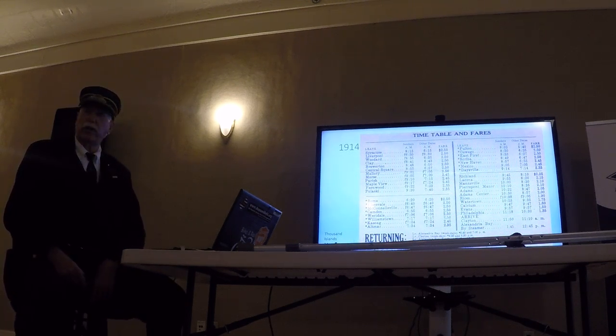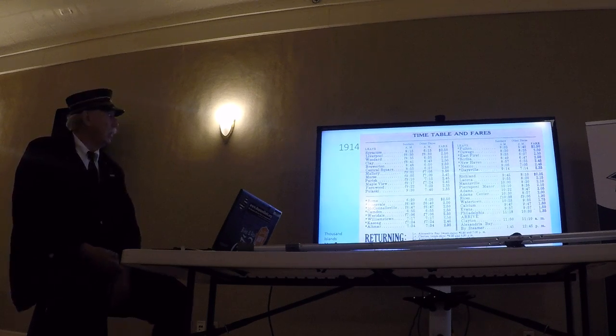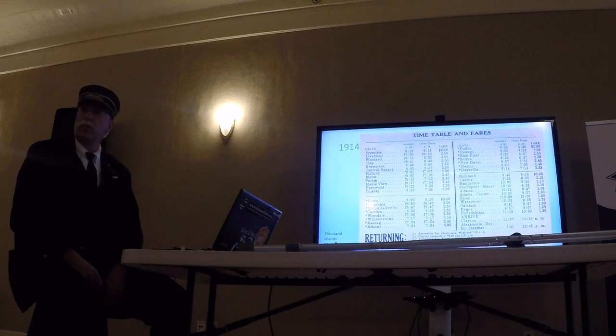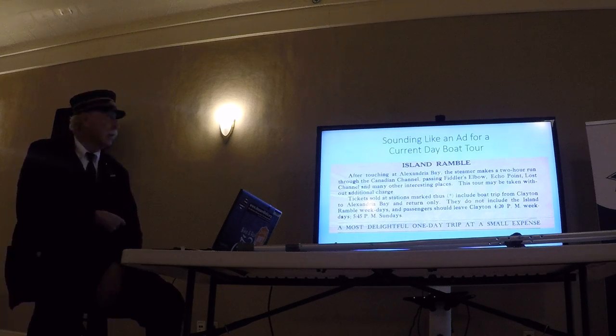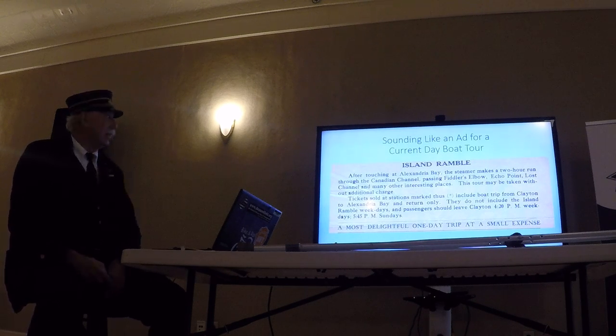This 1914 excursion schedule ran just Wednesdays, Saturdays, and Sundays. You had until about 11 o'clock before heading back — not a lot of time, but you could do the island ramble while you were there. You could run this same ad today for the cruise lines. This one was from 1908, so business on the river hasn't changed an awful lot in all that time.